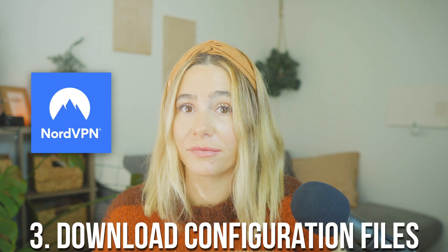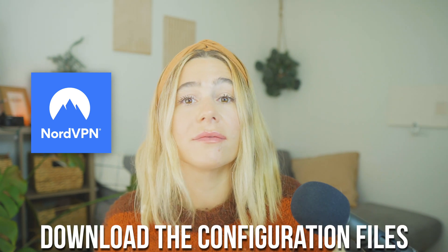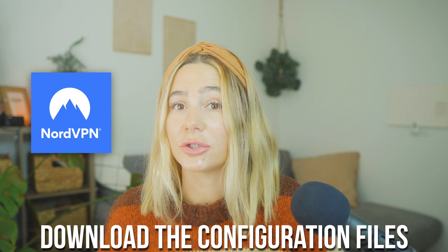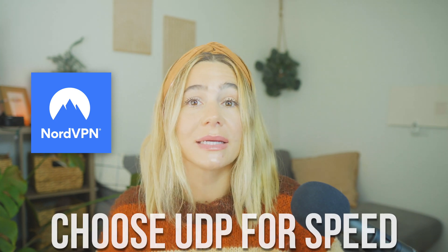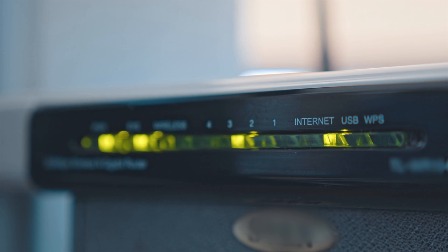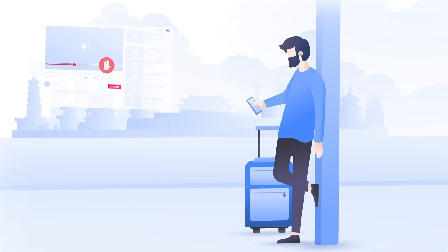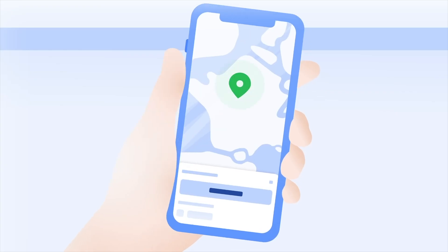Next, you want to download NordVPN configuration files. Log into your NordVPN account and go to the Downloads section. Download the configuration files for the server you want to choose — choose UDP for speed or TCP for stability. Configure the VPN on your router by following the instructions for your specific router model. If your router supports OpenVPN, it's as simple as uploading the NordVPN configuration files and entering your account details. For routers without built-in VPN functionality, you might need to flash custom firmware like DD-WRT. Next, choose a server location. Select a NordVPN server based on your needs — for example, if you're streaming, choose a server closer to your physical location for better speeds.